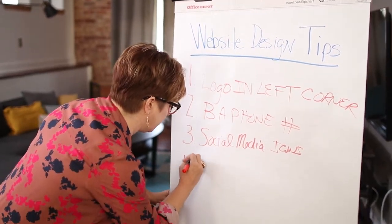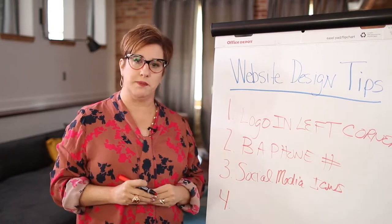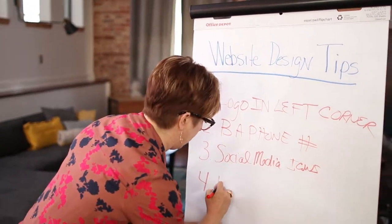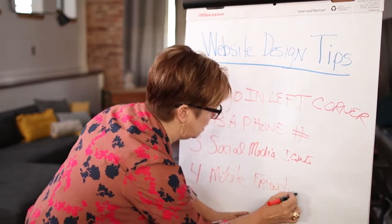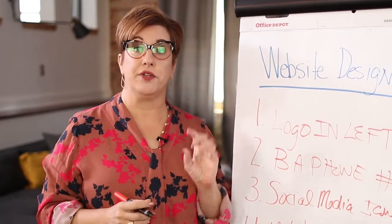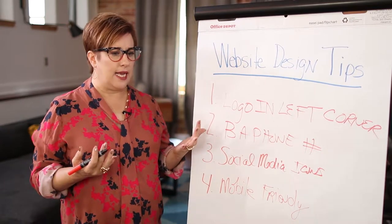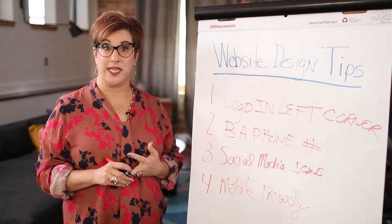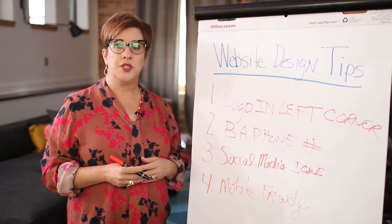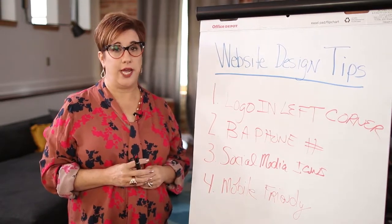Another thing is make sure that wherever you end up designing, it is mobile responsive — mobile friendly. Over 40% of all searchers are coming to Google via mobile devices. We already know this. When's the last time you googled something? I ask audiences all over the country, and everyone says today or yesterday. So have you ever pulled up your website on your smartphone? It is a very interesting education.